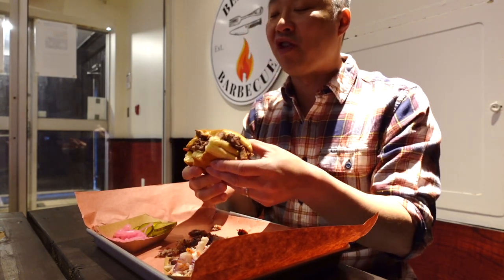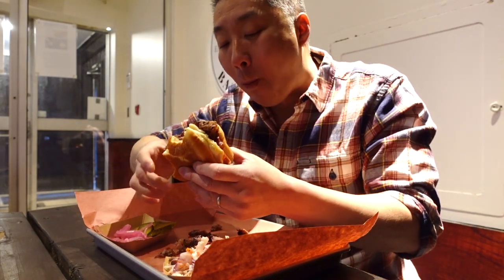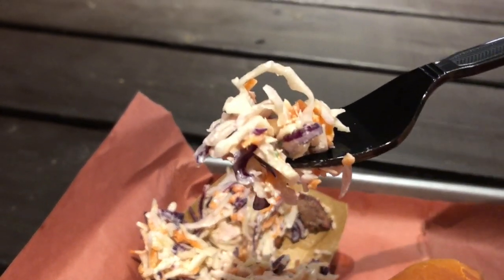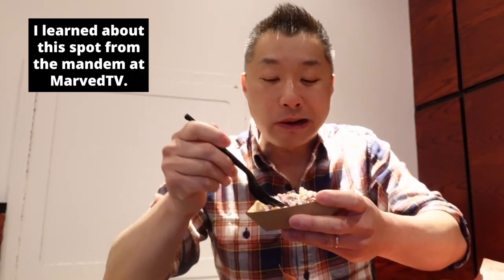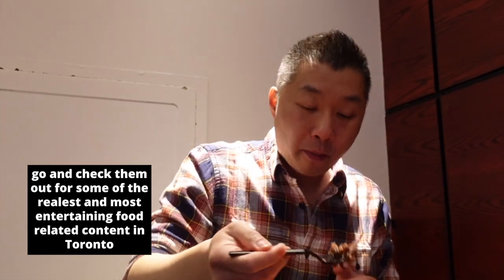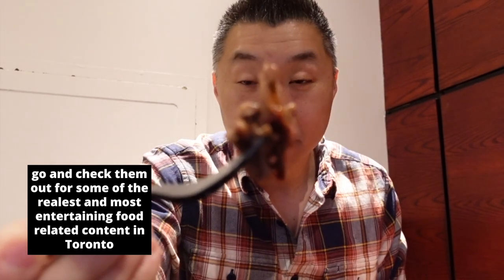We've got some pickles here as well — nice and vinegary, the acidity really cuts through well. They also have coleslaw, and it balances out nicely with the fattiness of the meat. Good stuff.